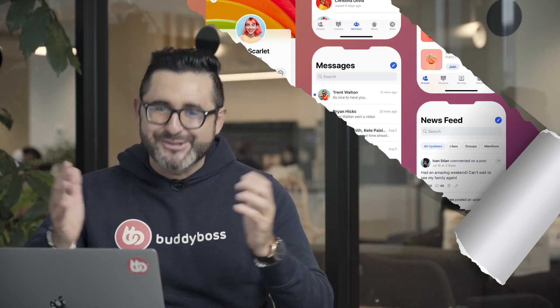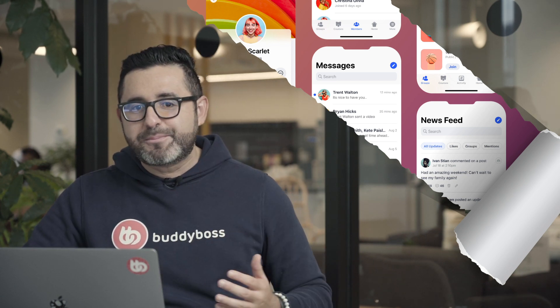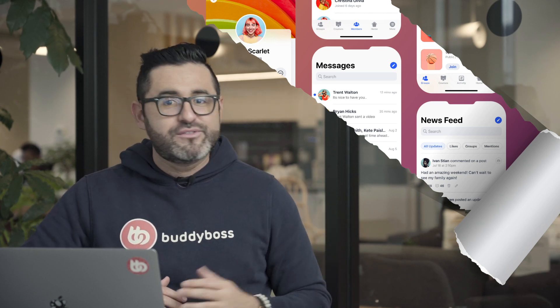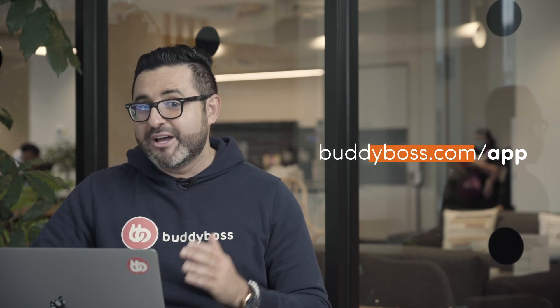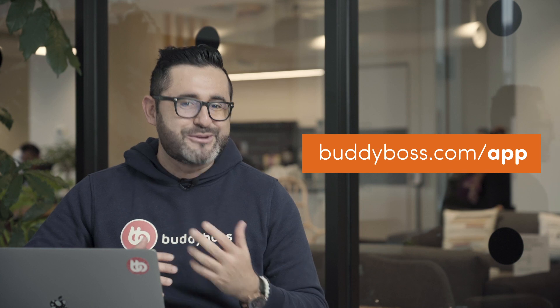We've been reading everyone's comments about AppBoss on social media over the years and we've learned a lot from them, so thank you. With so much feedback from our clients and audience, we spent the last couple of years working on a totally new product that addresses all the feedback we received and allows us to make mobile apps more accessible to all of you. Next month we'll be releasing more information about the new product and how you can get your BuddyBoss app. Go to BuddyBoss.com/app and subscribe so you can stay up to date as we release new information about this exciting new product.